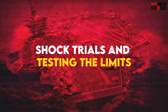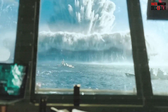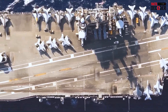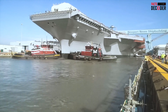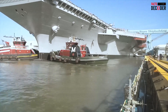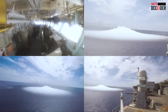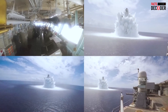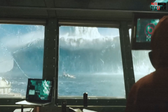Shock trials and testing the limits: one of the most rigorous tests for any warship is the shock trial, designed to simulate the effects of an underwater explosion such as a mine or torpedo detonation. The Gerald R. Ford underwent such trials in 2021, where explosive charges of up to 40,000 pounds were detonated near the ship. These trials determined whether the ship can withstand the intense vibrations and shock waves without sustaining critical damage, and the shock test confirmed that the Gerald R. Ford could endure such blasts without compromising its structural integrity.